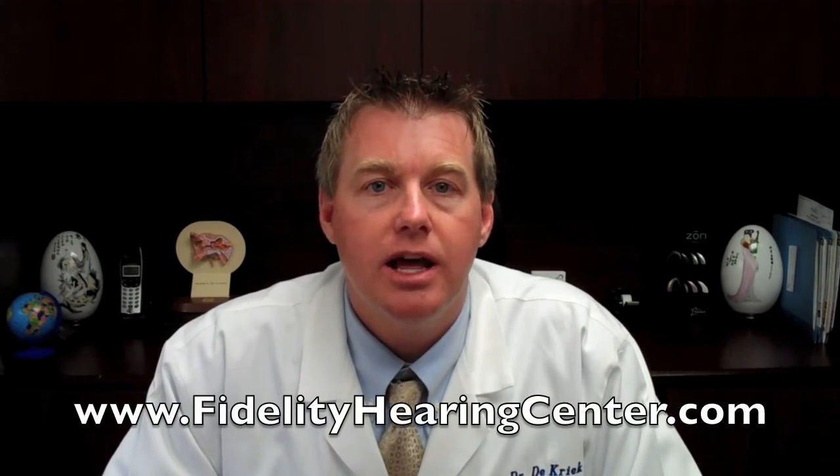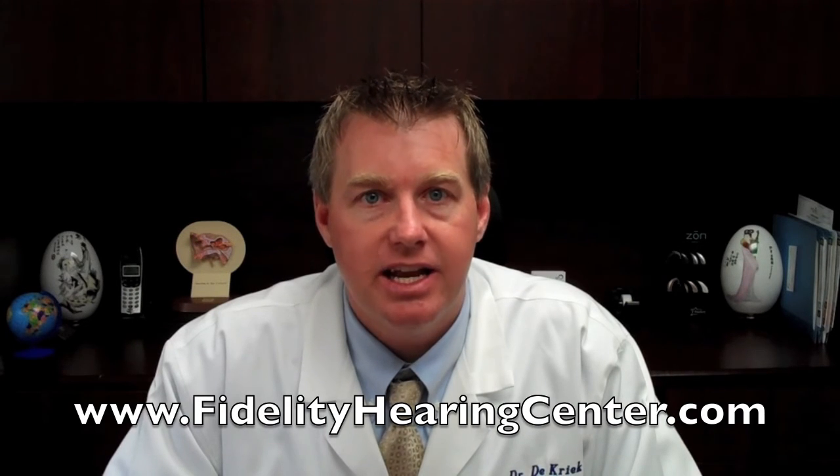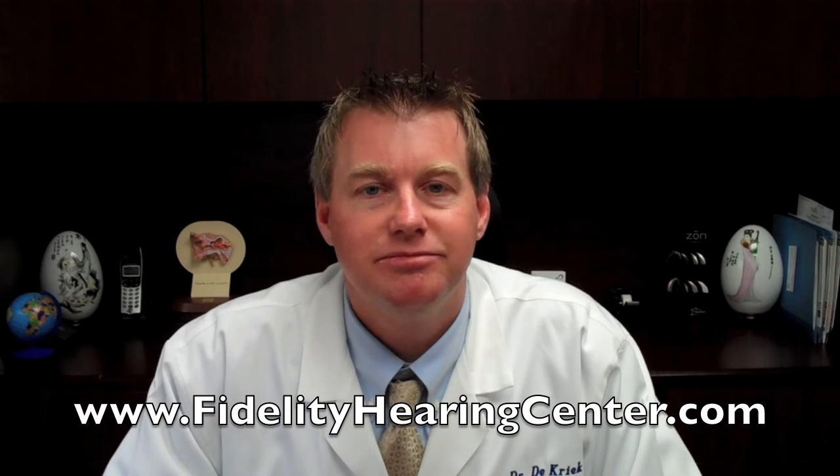If you have any questions about cochlear implants or any other hearing device, give us a call at the number listed or visit our website at www.fidelityhearingcenter.com. Thanks.